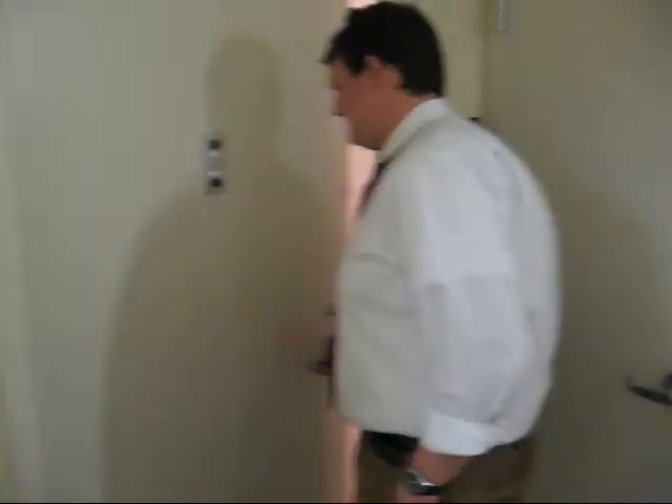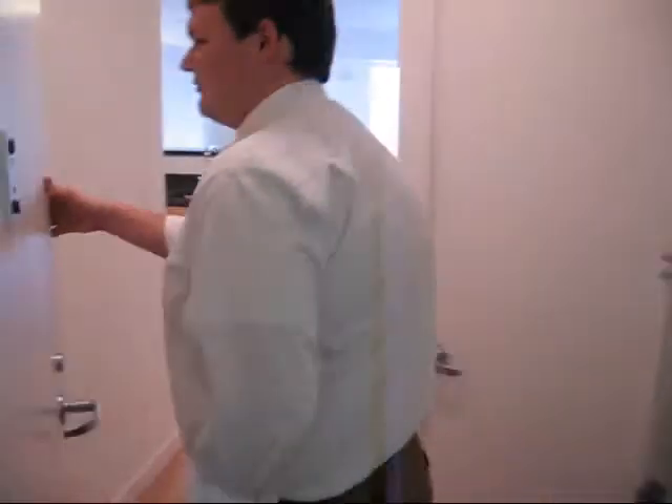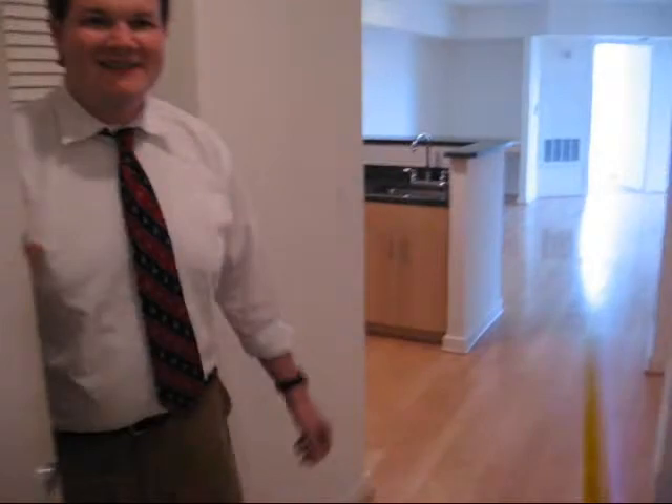This is Capitol Hill Towers, unit 313. Closest unit to the elevator for maximum laziness.